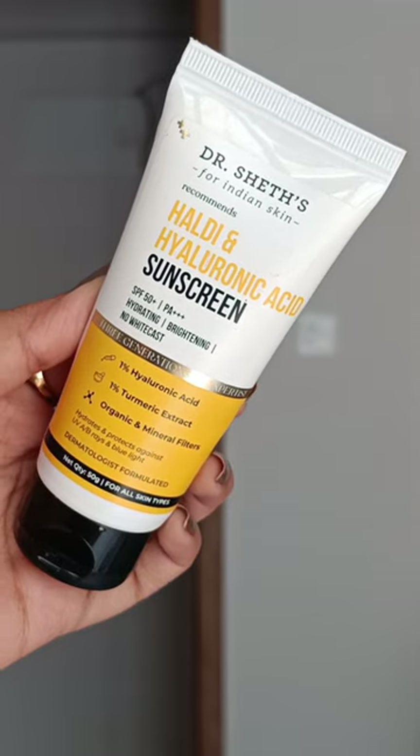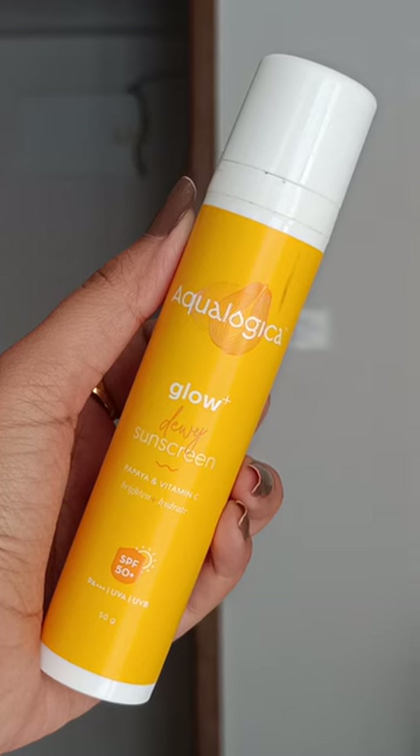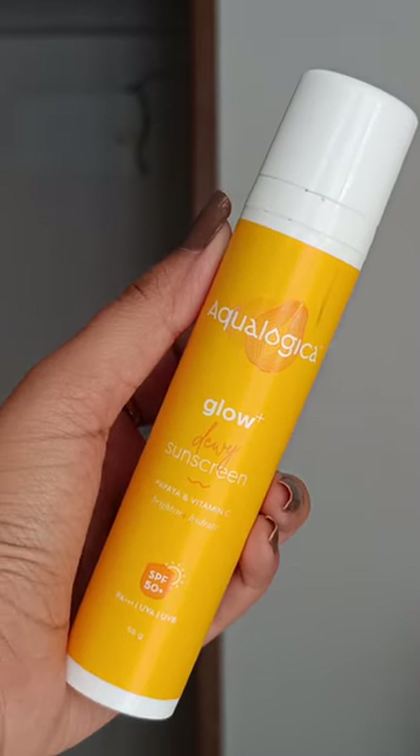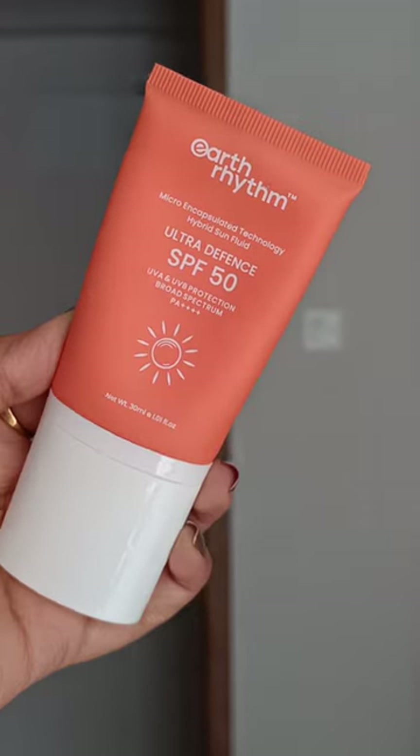My favorite is Aquilogica Glow and Dewy. This is very good for dry skin — it gives hydration. The third one is Earth Rhythm, which can also be good for dry skin especially because of the hydration it provides.